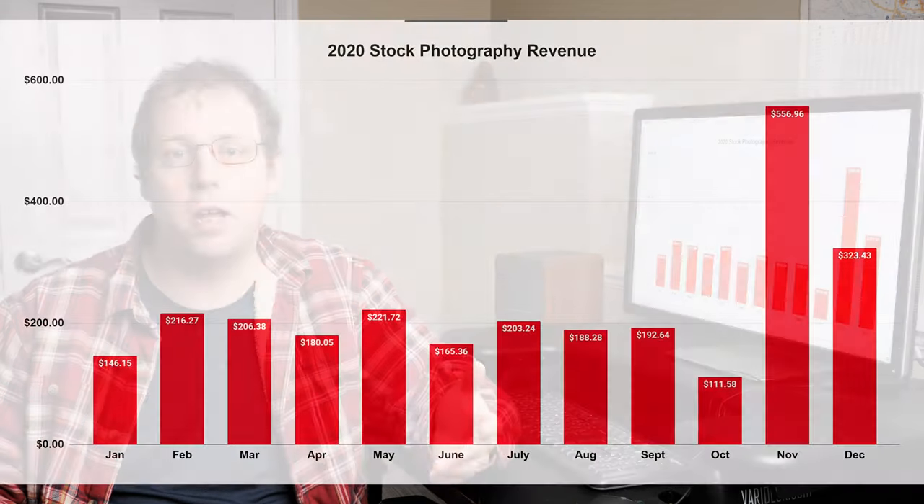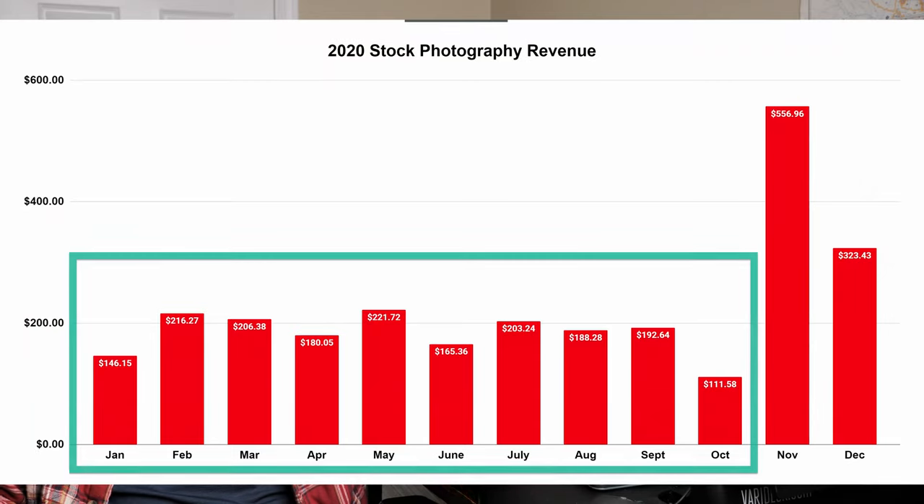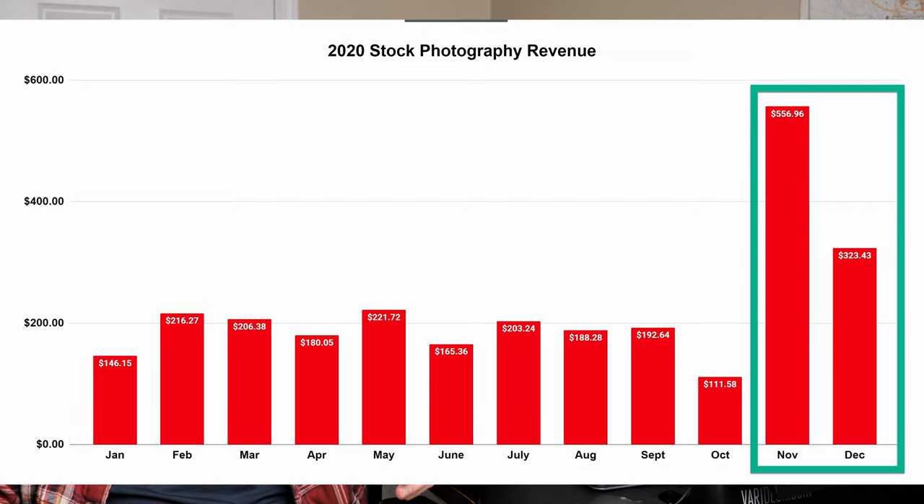In this video I'm going to walk through my 2020 photo sales. I'll show you month by month, site by site, and then I'm going to compare 2019 to 2020 so you can see the best websites to sell your photos online in 2021. In general, 2020 was a lower year for my photo sales through most of the year — January through October saw fairly low sales, picking up around November and December.